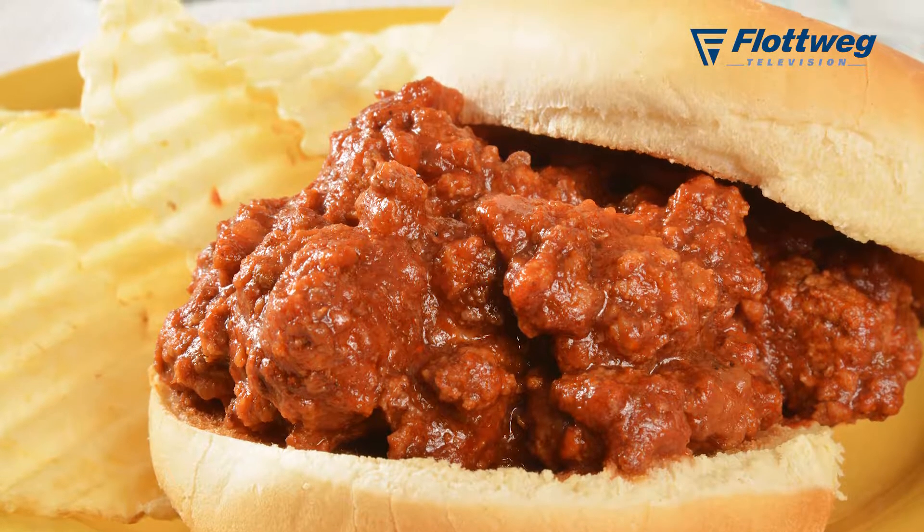The third thing we do at JTM is we have a bakery and we make hoagie buns — six, seven, eight, nine, ten, and twelve inch long hoagie buns. Primarily for pizzerias.